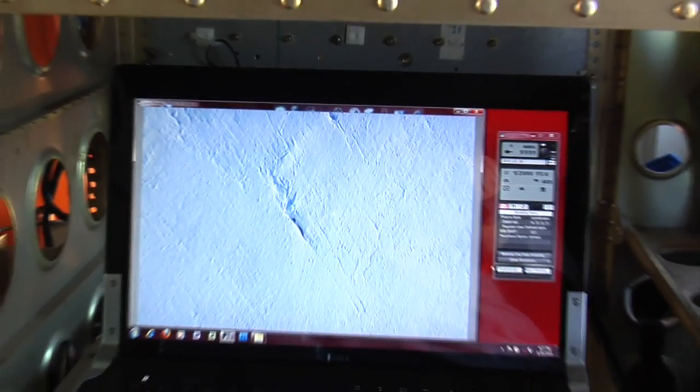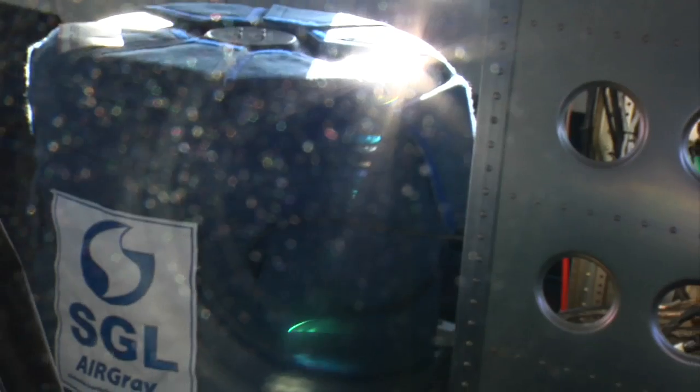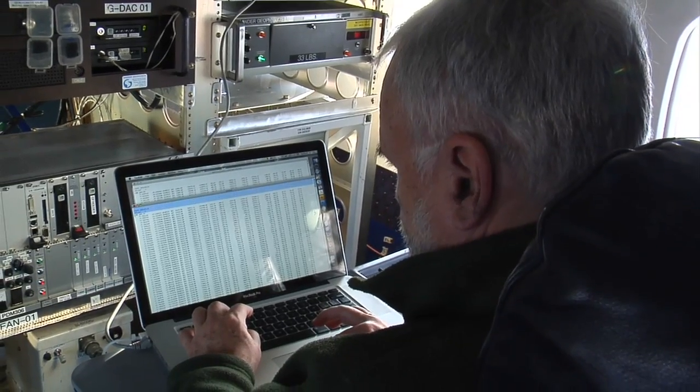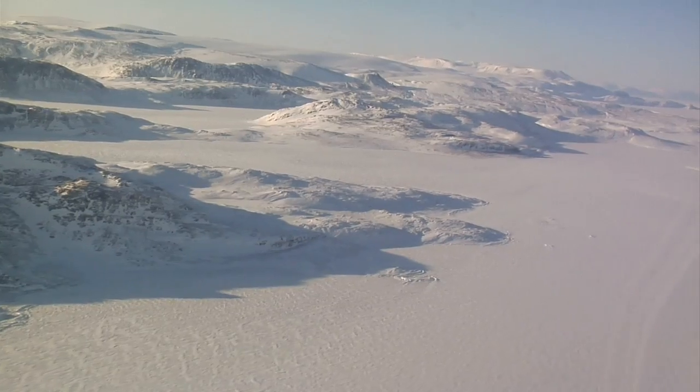The digital mapping system, or DMS, is essentially two cameras mounted on the belly of the plane, capturing images every ten seconds while the plane is in flight. New to IceBridge and the DC-8 this year is Columbia University's gravimeter. The gravimeter can distinguish the difference in gravity between rock, water, and ice to map what we can't see.